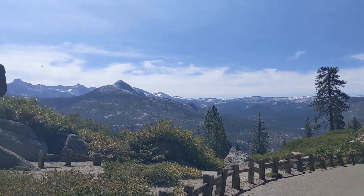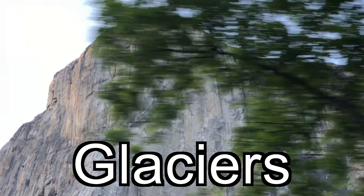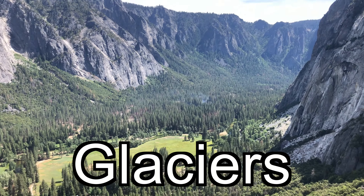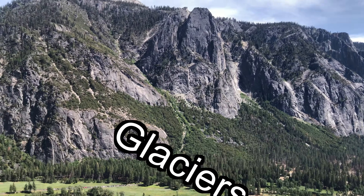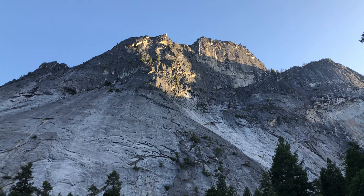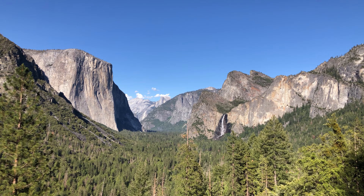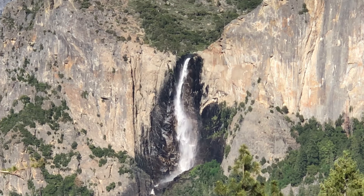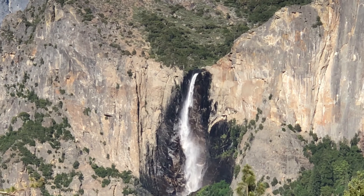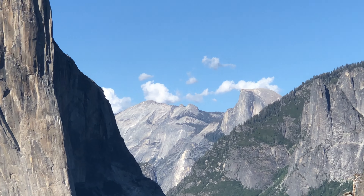The beautiful landscape was once carved by glaciers. The views from overlooks like Tunnel View can change throughout the year, as melting snow can create fuller waterfalls and warmer temperatures create lush greenery throughout the valley.